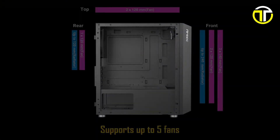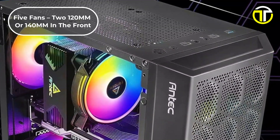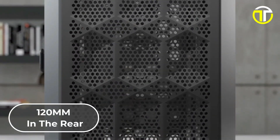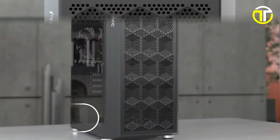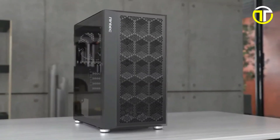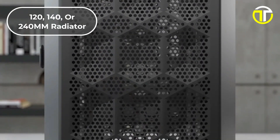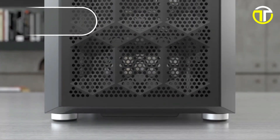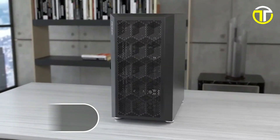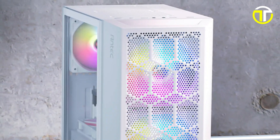This design supports up to 5 fans: 2 120mm or 140mm in the front, 2 120mm on the top, and 1 120mm in the rear, providing ample cooling for high-performance components. Additionally, the X200M offers versatile radiator support, accommodating a 120, 140, or 240mm radiator in the front, and a 120mm radiator in the rear. This feature is a boon for those looking to build a liquid-cooled system for extra cooling efficiency.